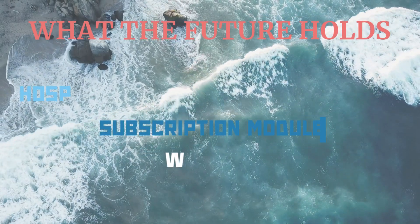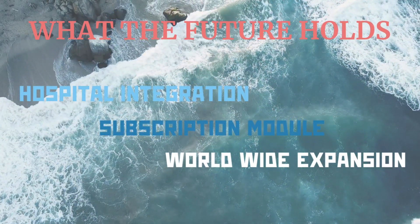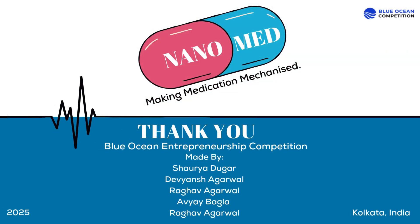The future for Nanomed looks bright. We have so many more aspects where we can expand — from integrating Nanomed into hospitals to opening up subscription modules. Nanomed is a simple solution to a complex problem, and with the right steps, it can revolutionize the healthcare sector.